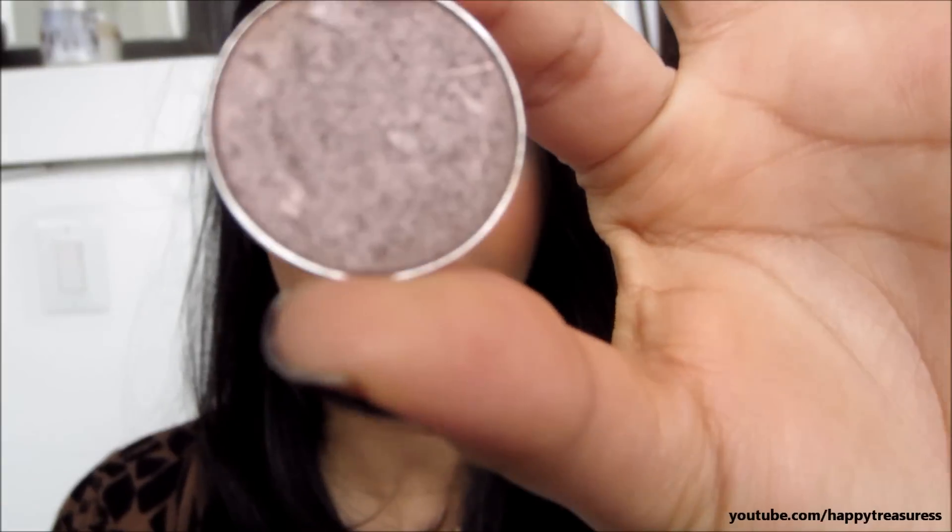This is a brand new one. I actually used up I don't even know how many of these in the past. Love this stuff. And the first eyeshadow I'm going to be talking about is Satin Taupe from MAC.